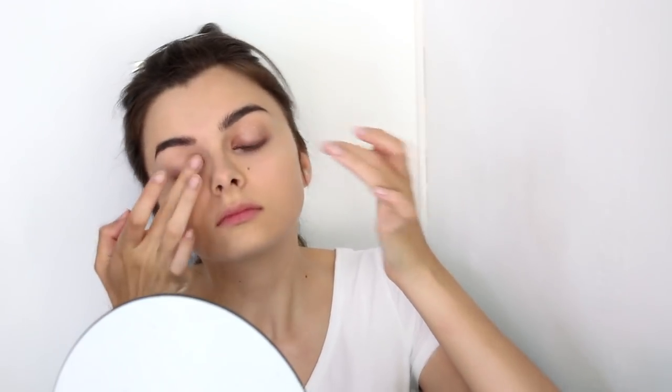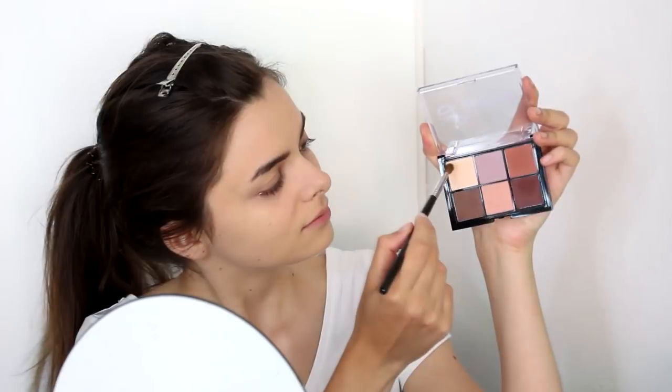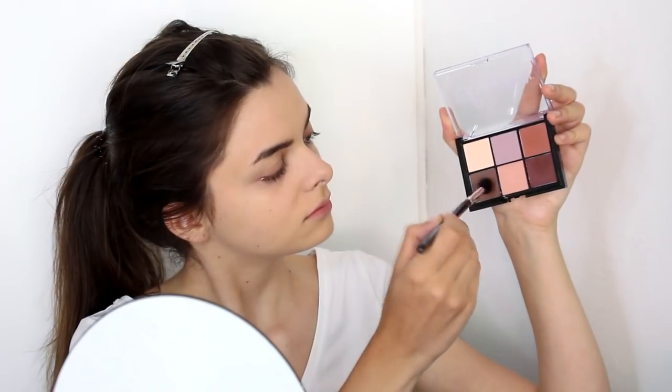Moving on to the eyelids. I'm going to start by applying an eyeshadow primer — I'm using the Urban Decay Primer Potion here — and then I'm going to go in with a cream colored eyeshadow that's a little bit lighter than my skin tone. I'm going to apply this just underneath my eyebrows on my brow bone, and then in true 80s fashion I'm going to go in with a brown eyeshadow applied nearly up to my eyebrows. I'm using a fluffy brush and just blending this all over my eyelids and almost up to my eyebrows.